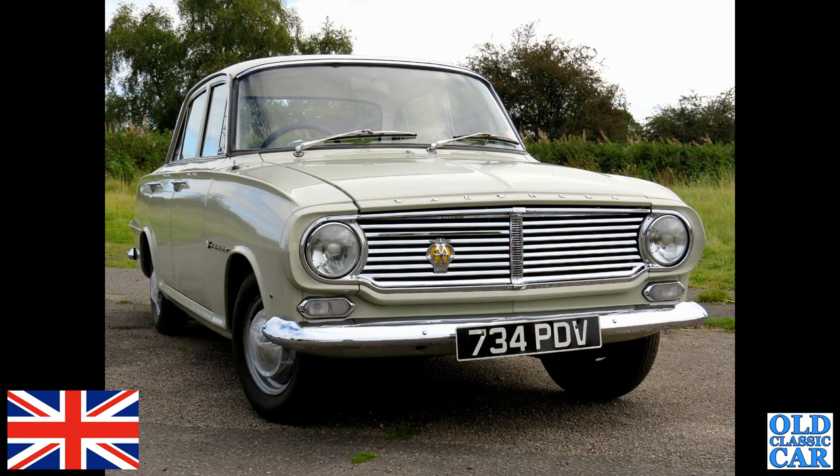A very, very different car — a white Vauxhall Victor FB, an immaculate car: 734P DV.